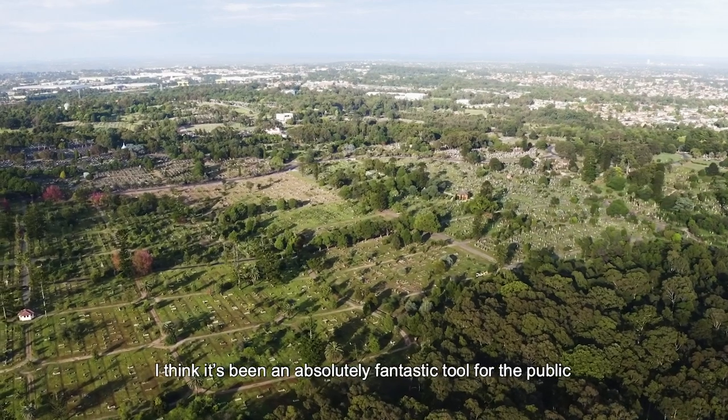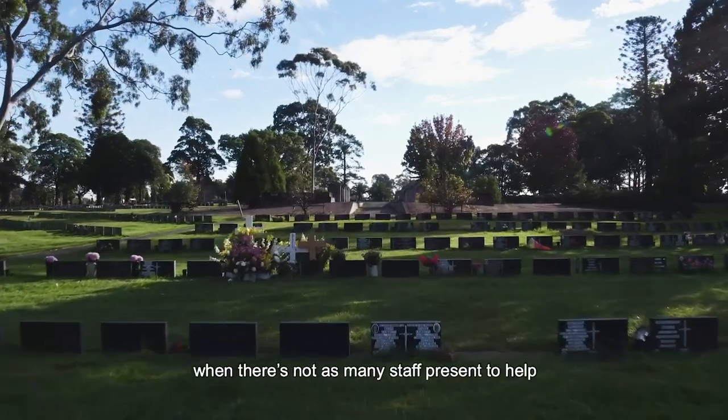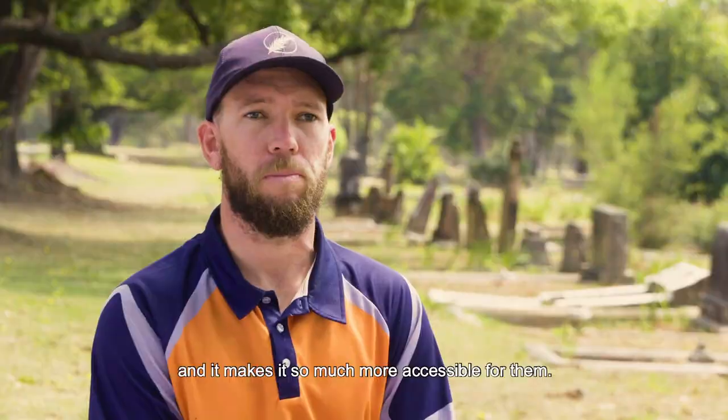I'd definitely recommend it. I think it's been an absolute fantastic tool for the public to come in and find graves on weekends when there's not as many staff here present to help, and just makes it so much more accessible for them.